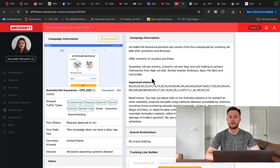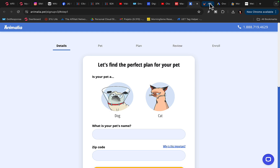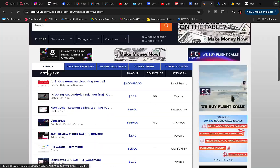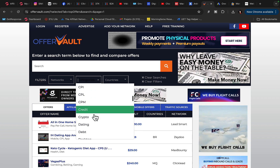We are going to promote other companies' products, because just having a website alone is not enough — you need products to sell. You can go to platforms like Digistore24, Clickbank, or OfferVault to promote other people's products as an affiliate marketer. On OfferVault you can find products in different categories: beauty, CBD, business opportunity, credit card, and crypto products.